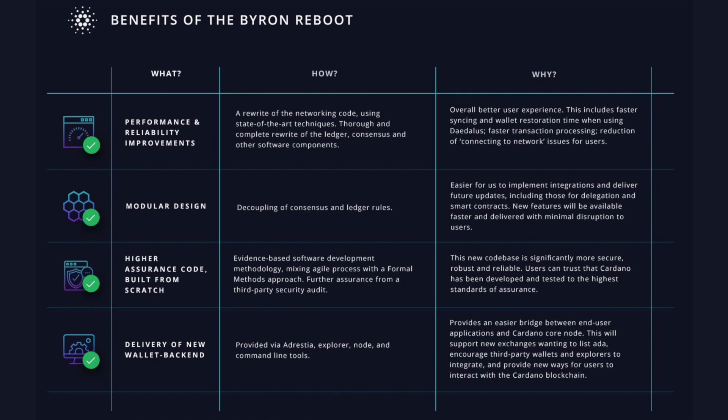Lastly, there is the delivery of a new wallet backend provided via Cardano explorer node and command-line tools. This provides an easier bridge between end-user applications and the Cardano core node. It will support new exchanges wanting to list ADA, encourage third-party wallets and explorers to integrate, and provide new ways for users to interact with the Cardano blockchain. Very cool — very useful information there.